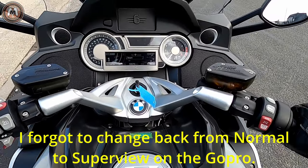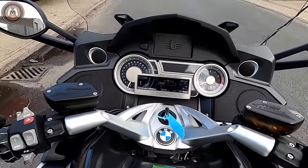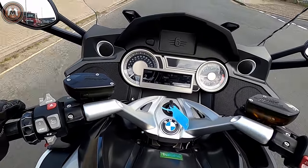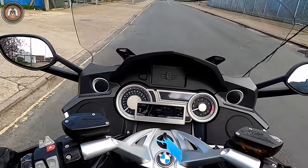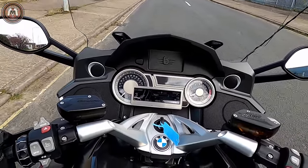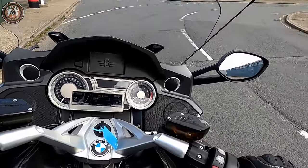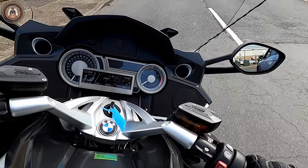Right then, now for the BMW. Instantly I can feel it. Oh, listen to that straight six — that is awesome. So smooth and so quiet, yet raspy when you want it to be. Feels like it's just coasting with the ignition off. The seating position is much more upright on this than it is on the Triumph.